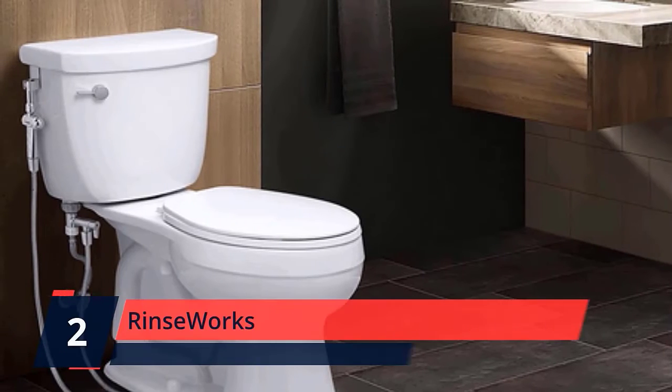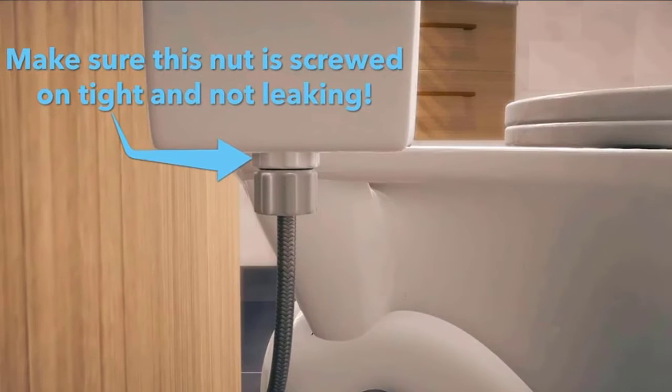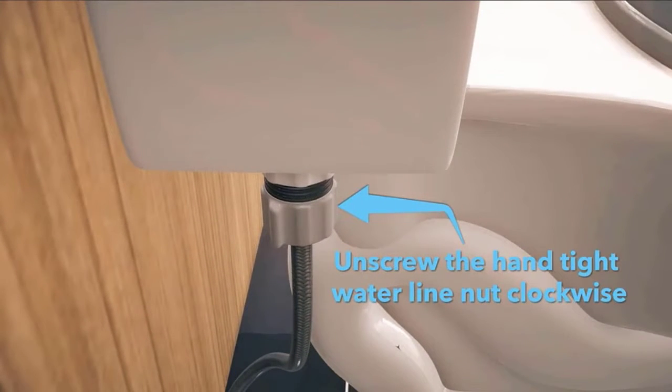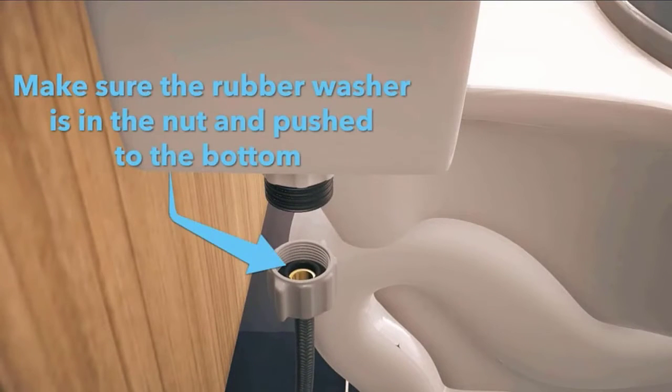Number 2: Rinseworks. The Aqua 306 bidet is available with an ABS or brass spray wand, giving you two weight options. Both the ABS and brass spray wands have a heavy chrome finish and brass valve core with ceramic disc seals, plus three interchangeable spray heads and a 5-inch extension for an extended spray reach of 3–11 inches, making it easy to use for all body sizes.